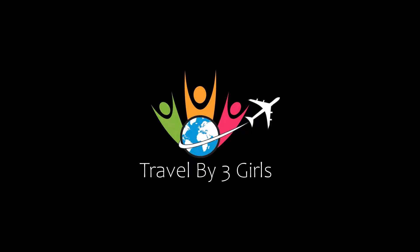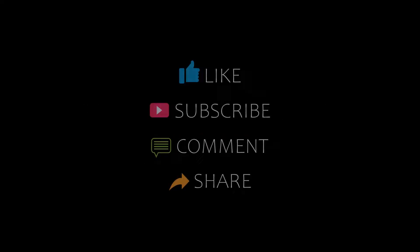Hello everybody, welcome back to my channel. You are watching a new video of top recommended hotels. Please subscribe to my channel and don't forget to like, share, and comment. Let's start the video.